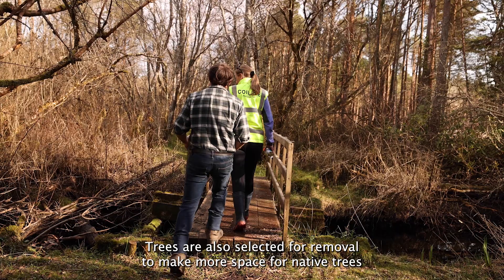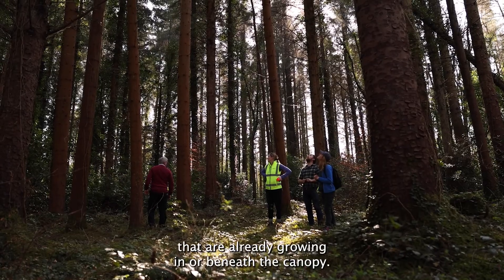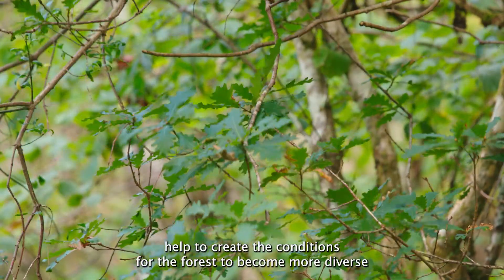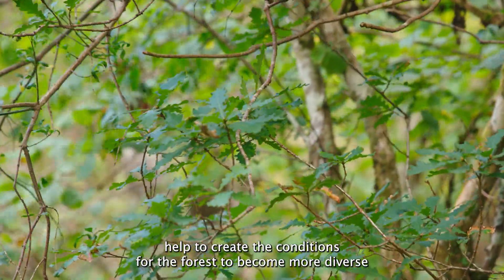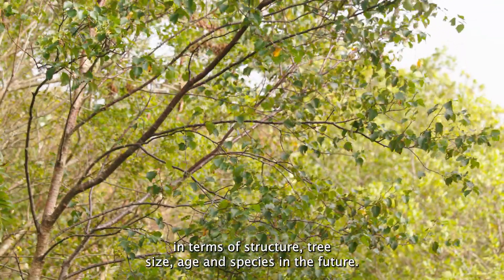Trees are also selected for removal to make more space for native trees that are already growing in or beneath the canopy. This thinning will help to create the conditions for the forest to become more diverse in terms of structure, tree size, age and species in the future.